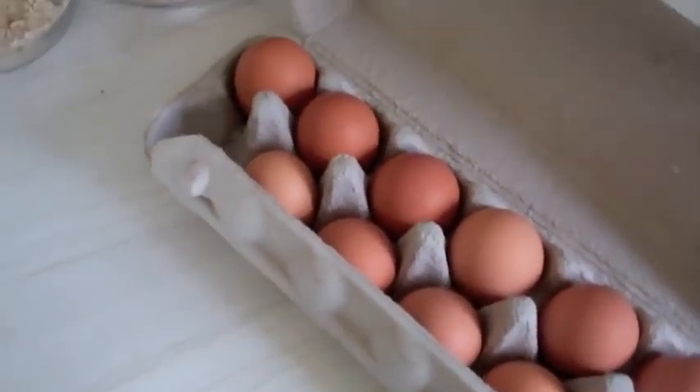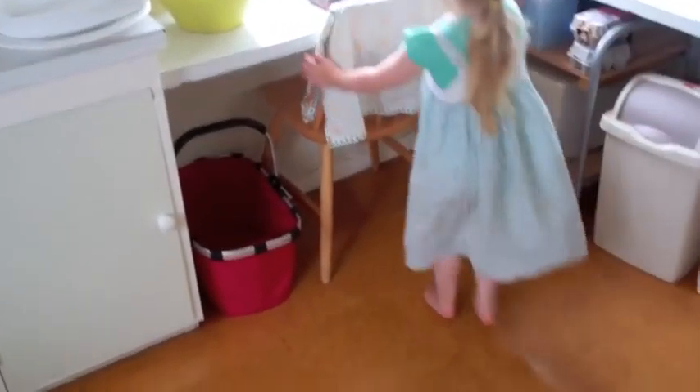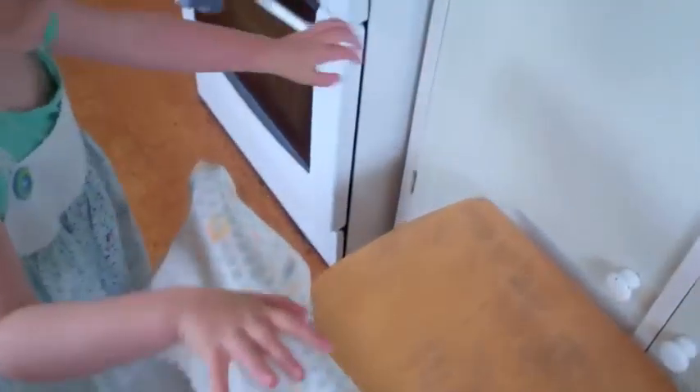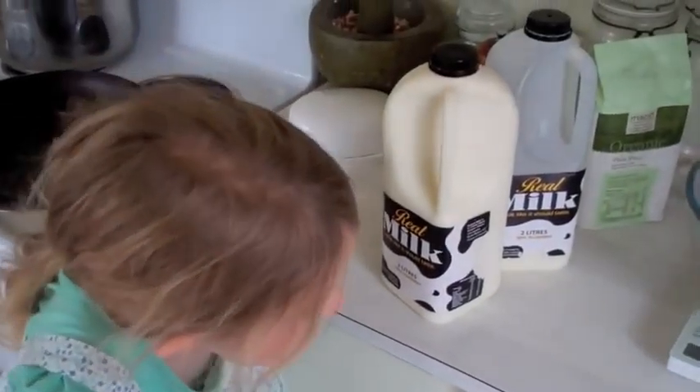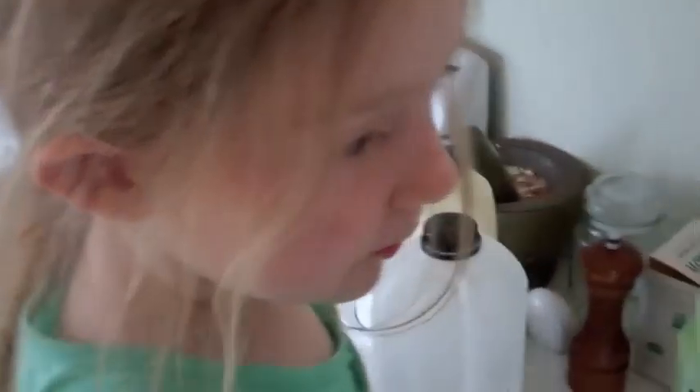So when I make pancakes, for each person I have one egg, 125 grams of plain flour, and 300 mils of milk. Let me put it in the bowl. I think I have an assistant — are you going to be my assistant? Yep! Here comes the beaker.